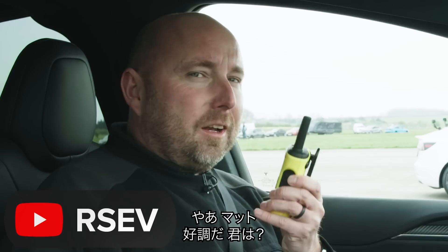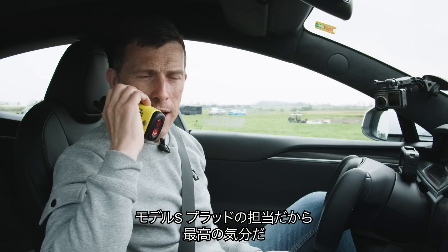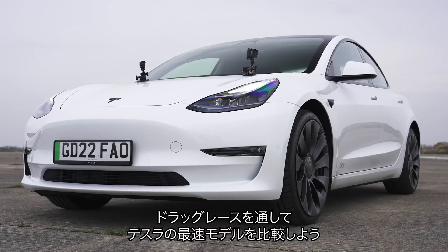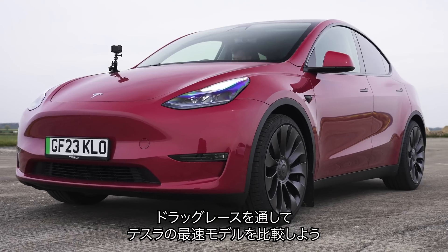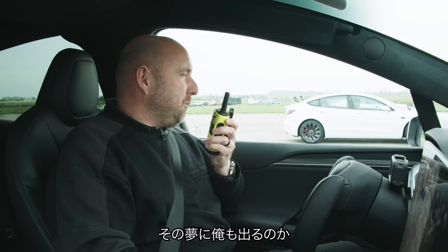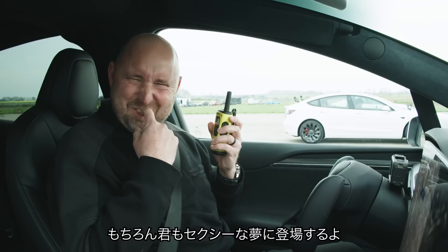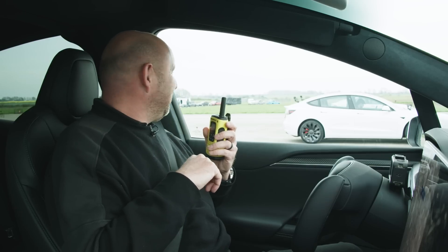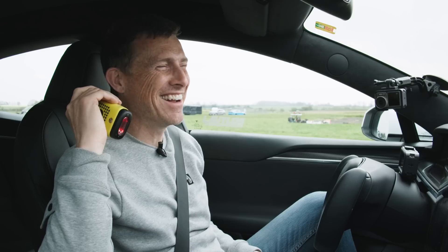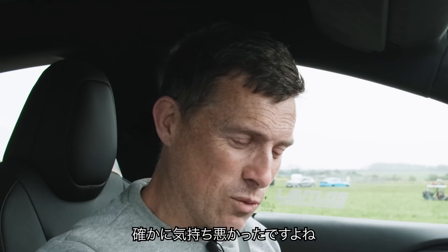Matt: Hi Rick, how are you? Richard: Hello Matt, all good. How are you? Matt: Well, I'm good because I'm in a Model S Plaid and we're going to drag race and compare the performance of all the quickest versions of each Tesla model line-up over the quarter mile. I've been wanting to make this sexy dream come true for ages. Richard: I'm not in your dream, am I? Matt: Richard, it appears you are in my dream — and it's the X-rated dream. Richard: I feel a bit queasy. Shall we get on with the race?